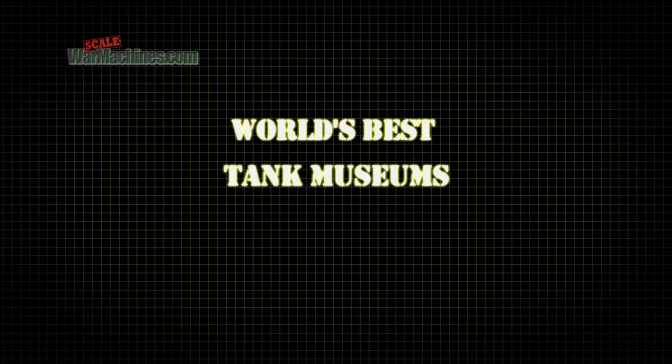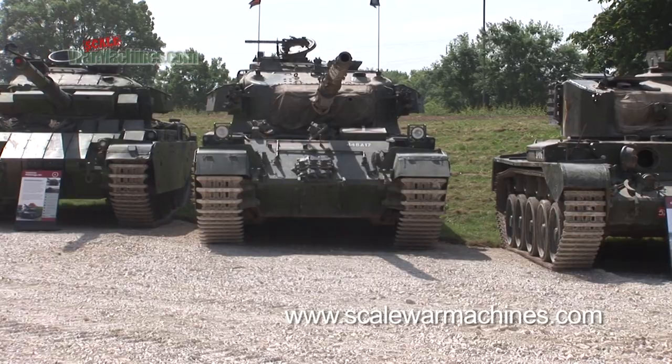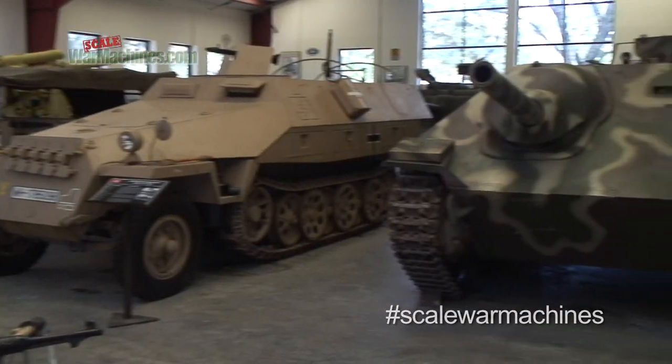Hello and welcome to Scale War Machines. Here's what we'll be looking at this time. At Scale War Machines, we bring you reports from some of the best tank museums around the world. So let's take a quick look at another must-see museum.